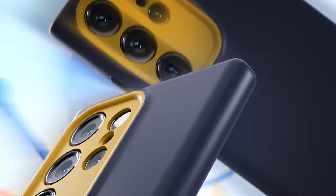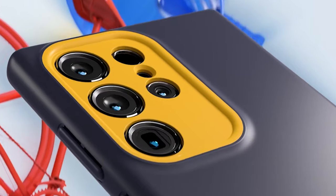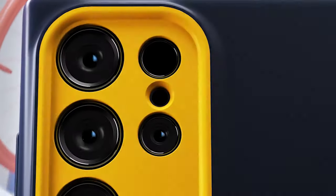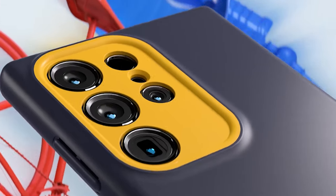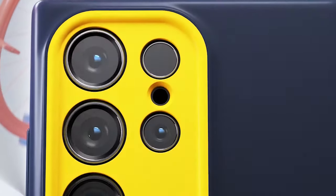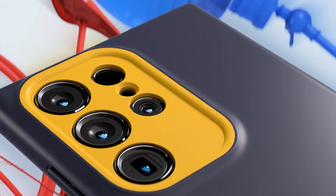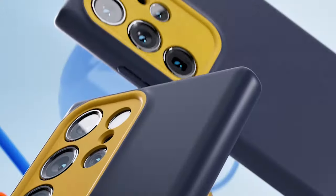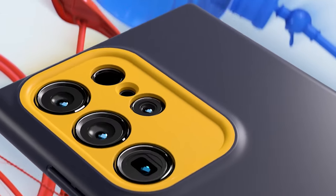One standout feature of this case is its ability to stay lint-free and clean in your pockets. With its premium silicone material, this case repels lint and dust, keeping your phone looking pristine at all times. For protection, it features a raised ring around the camera, providing an extra layer of defense against scratches and impact, ensuring your camera lens stays protected for stunning photos and videos.